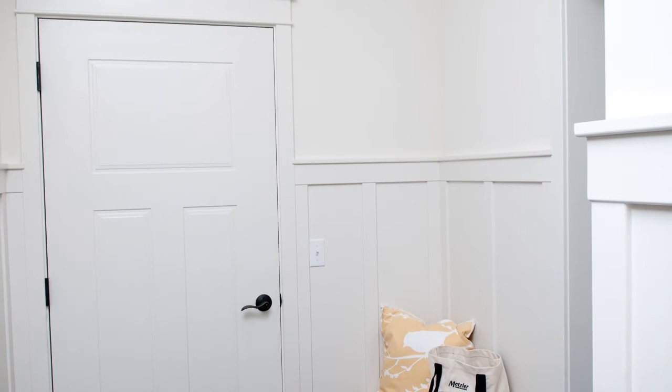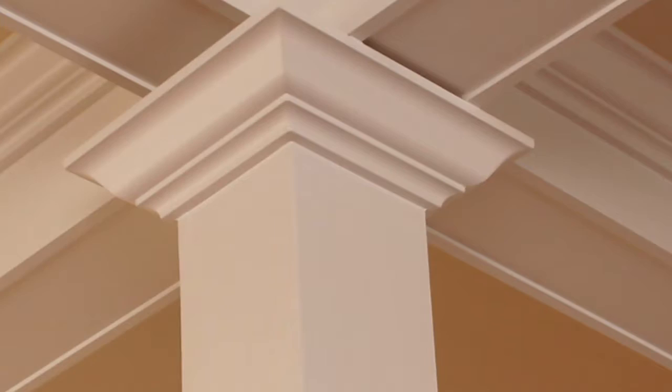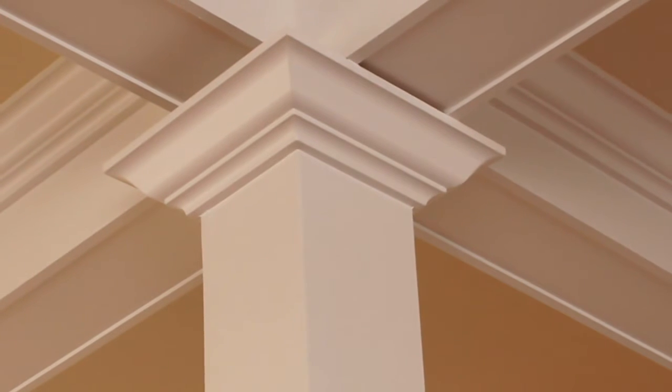All of our homes are finished with the large poplar 7 inch crown moldings on every ceiling area that is flat. Even the closets and the powder rooms receive beautifully painted crown molding details.